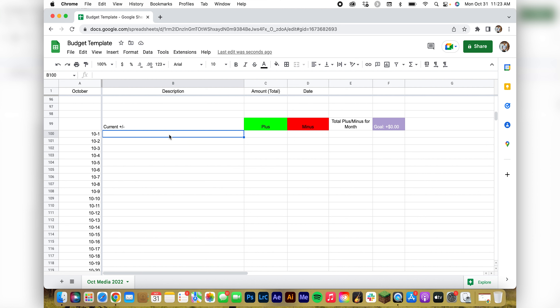Whether I made money or lost money. On the first we only had an expense, so we'd put minus and describe it — the music subscription, $50. Total plus/minus for the month would be negative $50. We have a goal here of being plus $2,000 for the month, so that's what we want to hit.